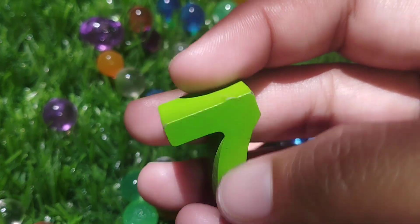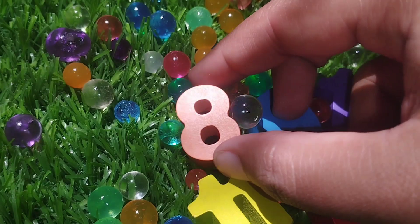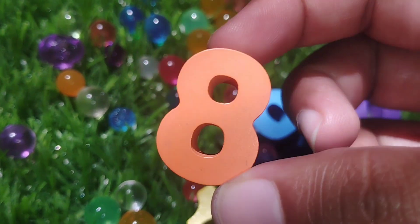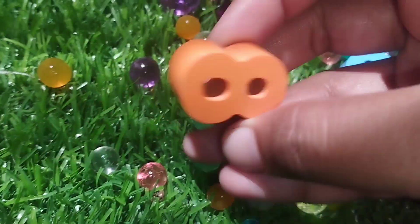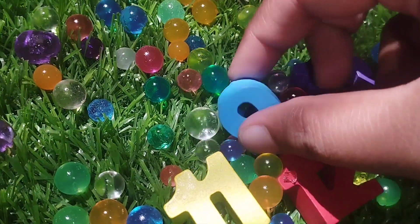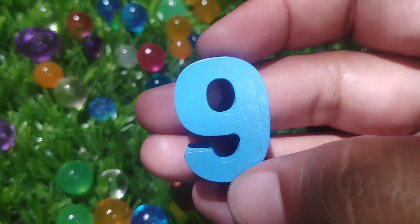The next number is number 7. Number 7. The next number is number 8. This is number 8. The next number is number 9. This is number 9.